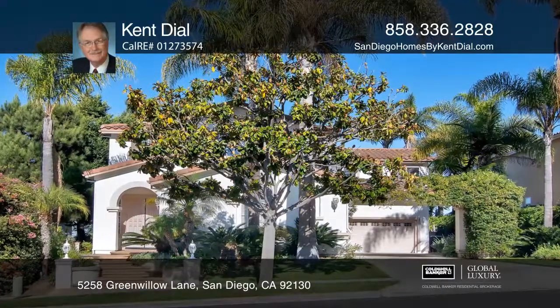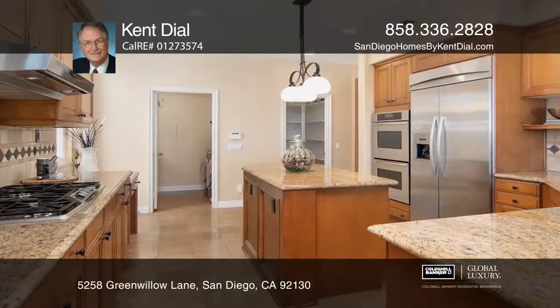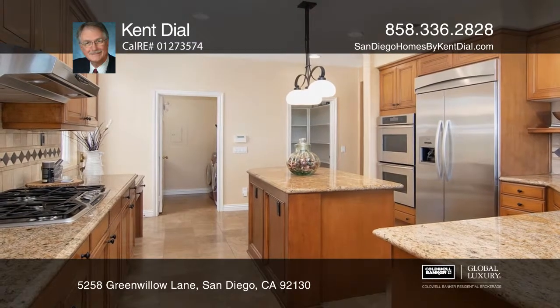This beautiful home features five bedrooms and four baths. The kitchen has granite counters, refinished cabinets, and a walk-in pantry.